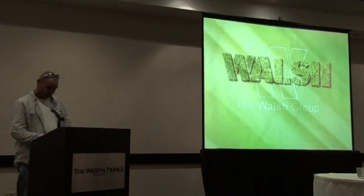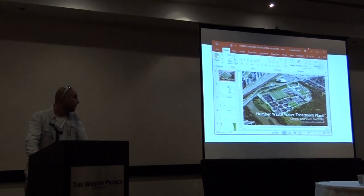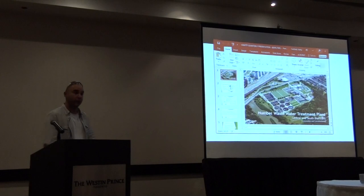Hi guys, how's it going? My name is Michael Doss. I'm a project coordinator at the Humber Wastewater Treatment Plant. The contract is odor control and process upgrades. Today we're focusing on the odor control part, specifically on our biofilters.